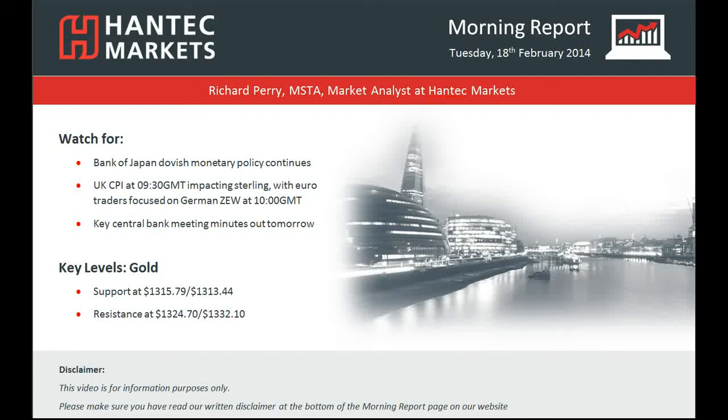Hi and welcome back to today's morning report with me Richard Perry, market analyst at Hantec Markets for Tuesday the 18th of February.